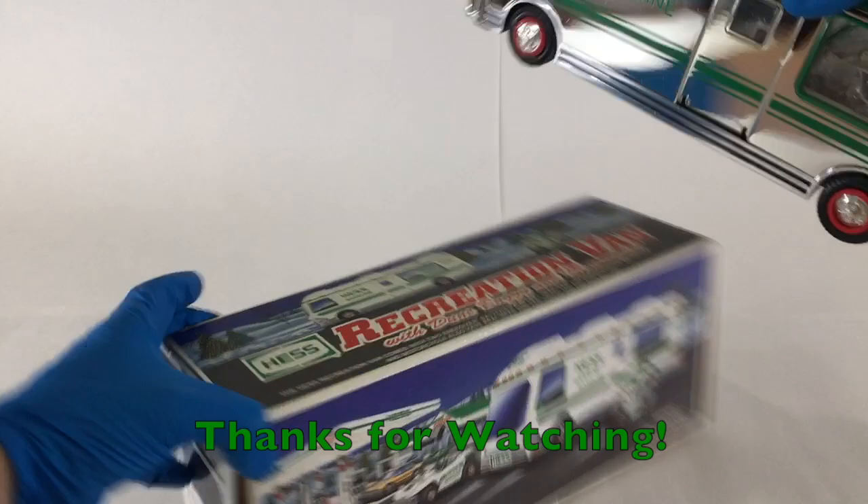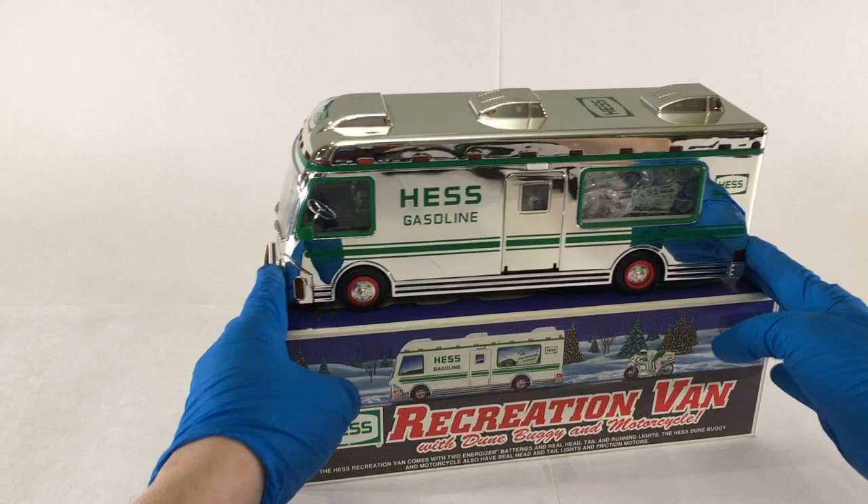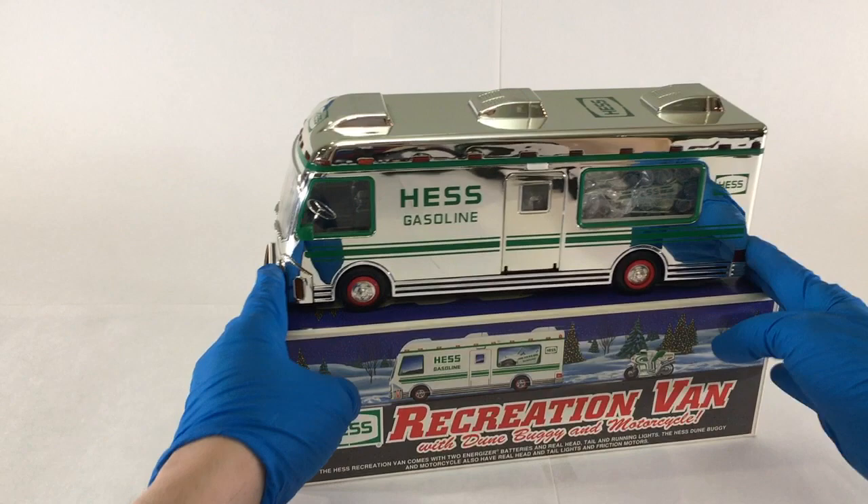Be on the lookout for more amazing videos with super rare trucks such as this one. And don't forget, the 2019 Hess Truck goes on sale November 1st directly from Hess — no affiliation.